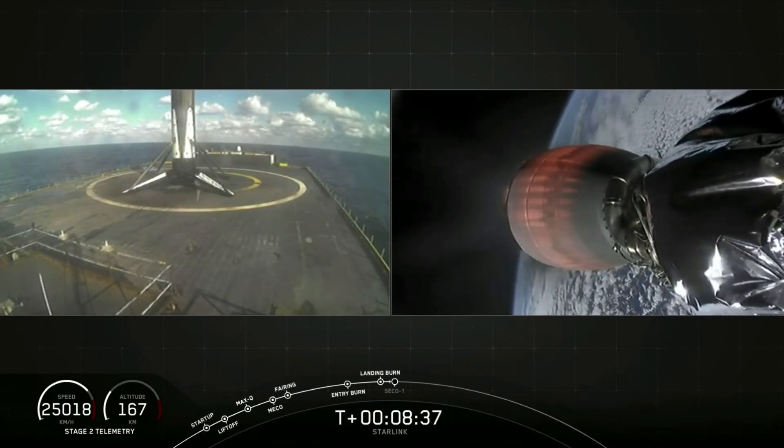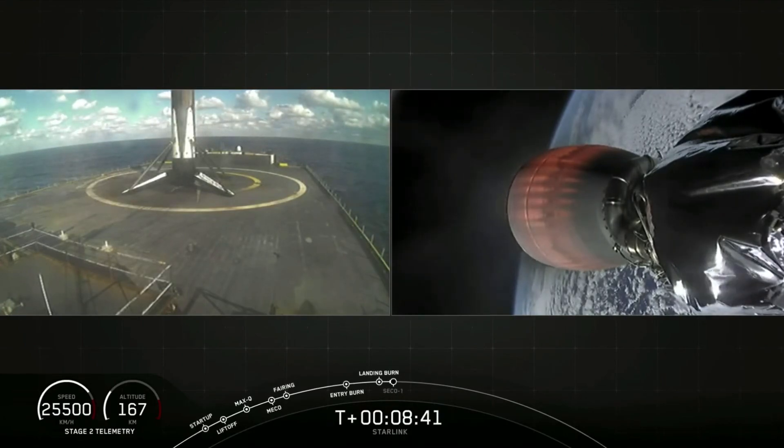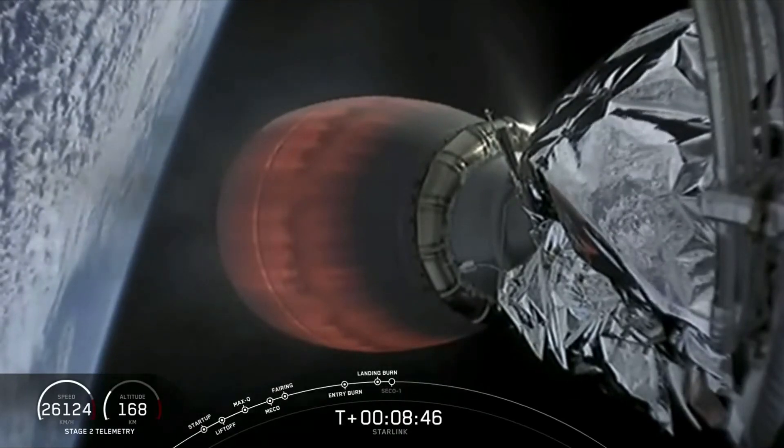Very cool. And any second now we should be seeing SECO 1 — that is where the second stage engine will cut off.